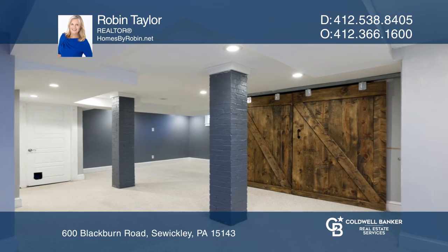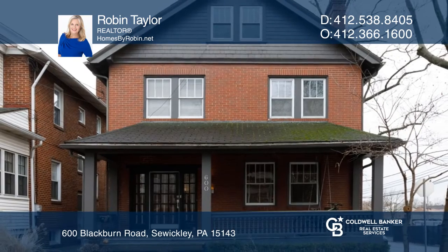Enjoy the backyard and two porches. Don't miss out on this unique opportunity. Call Robin Taylor!